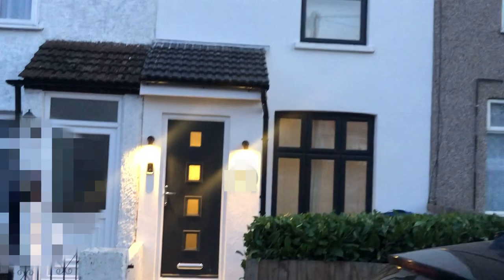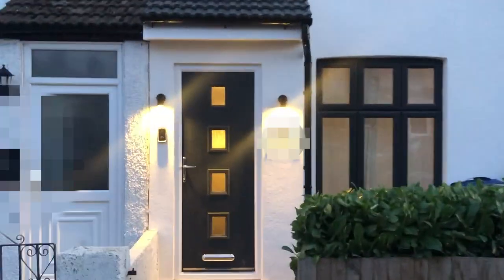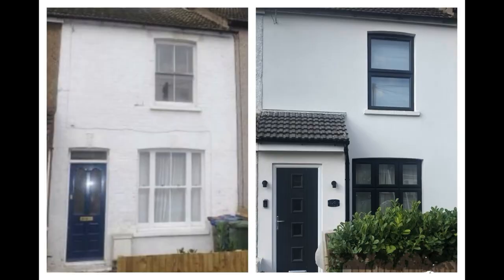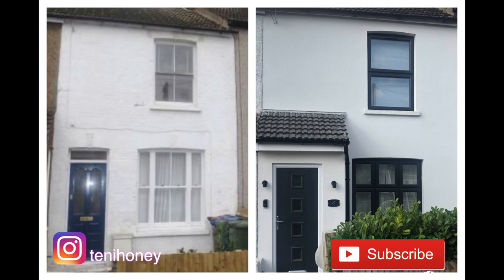I'm really pleased with the finished product — I love the grey against the white, it's basically what I envisioned. I got a video doorbell from eBay — it's not the Ring, it's much cheaper, like £40. Thank you guys so much for watching, and if you have any questions about the refurb, do leave them below and I'll be happy to answer.